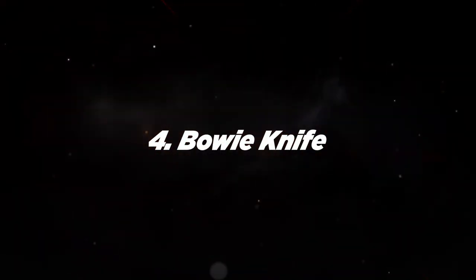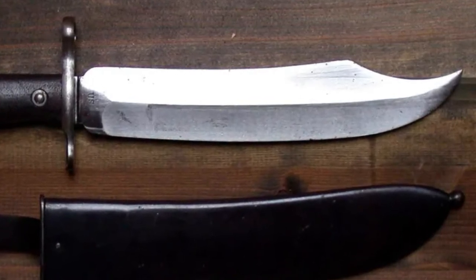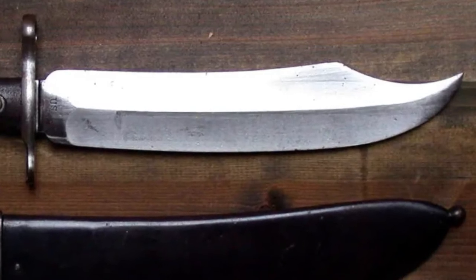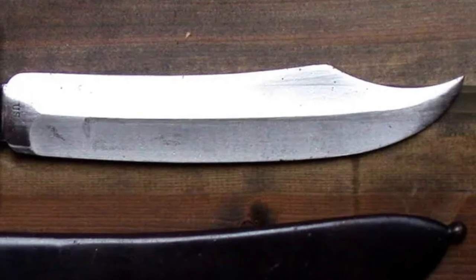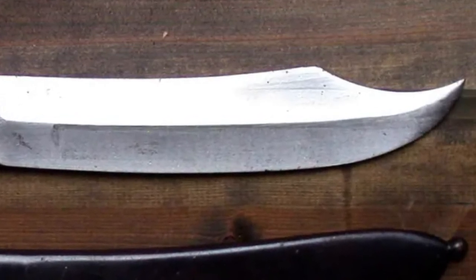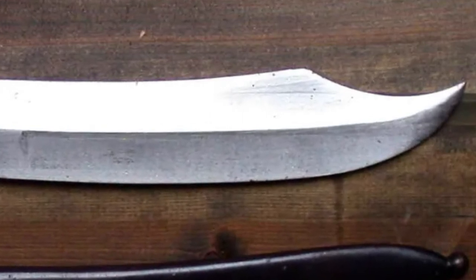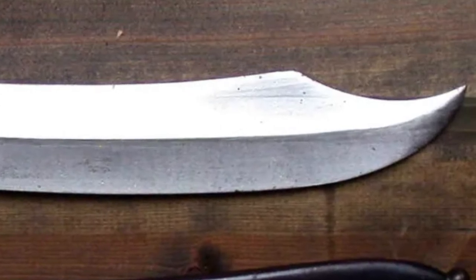Number 4: Bowie Knife. American history's most iconic survival knife was named after Jim Bowie, the pugnacious frontiersman who became a leading figure in the Texas Revolution prior to his death in 1836. The knives developed a distinctive look that included a 9 to 15-inch blade and a clip point, and they became all the rage on the frontier, where they were used for everything from skinning animals and chopping wood to barroom brawls.